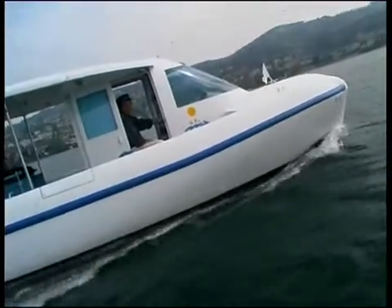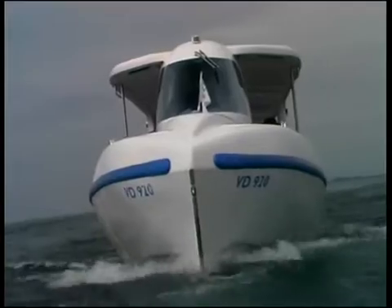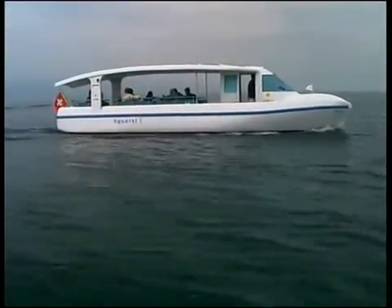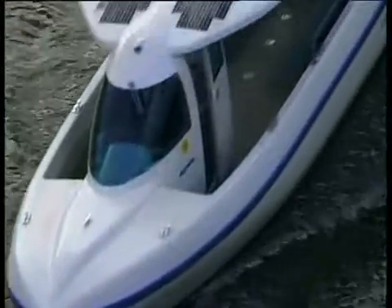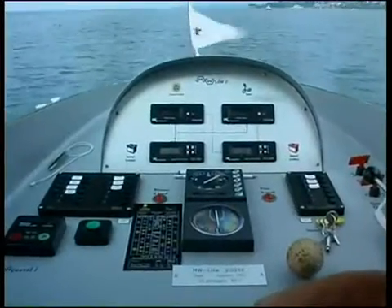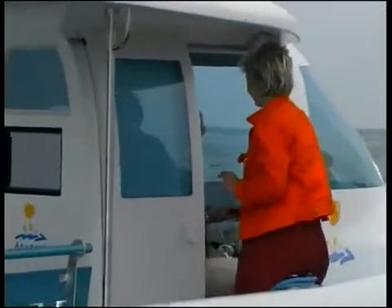The Aquabus 1050 carries 24 people and travels at a comfortable speed without causing acoustic nor atmospheric pollution. 14 square meters of photovoltaic panels allow the Aquabus 1050 to show a positive annual energy balance, as is the case for all solar electric boats.